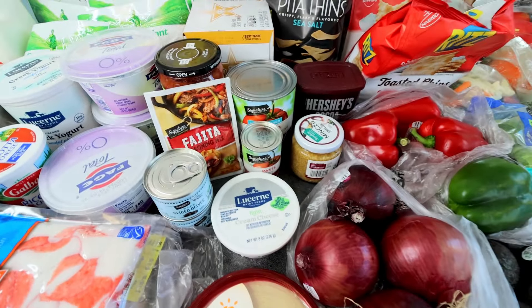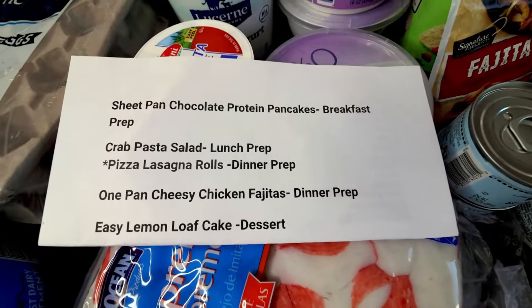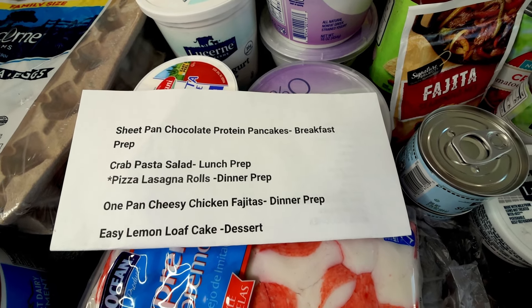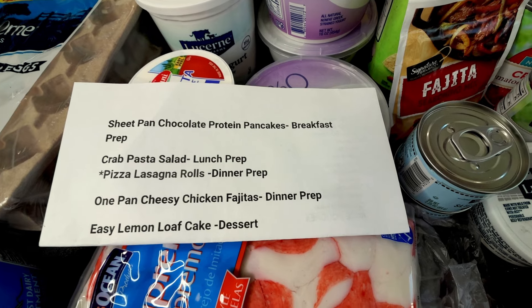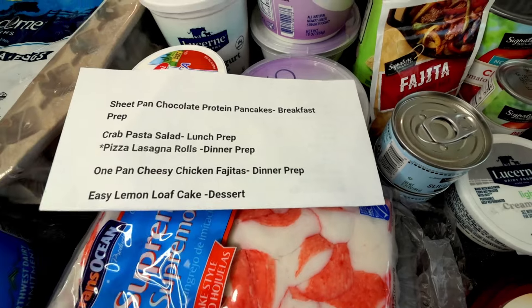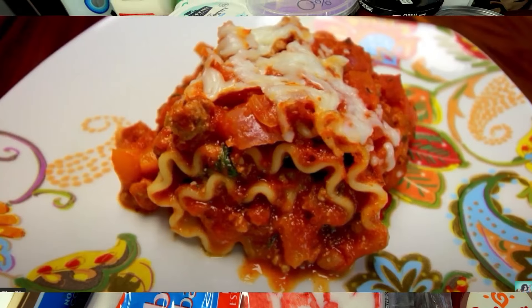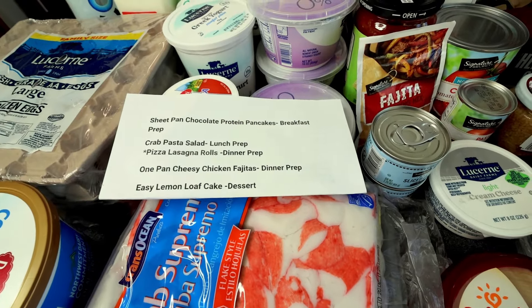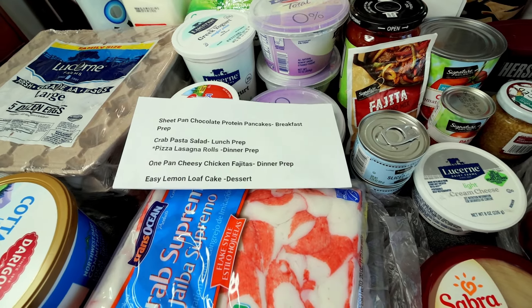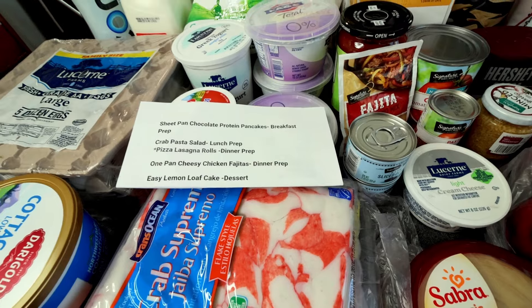I will go ahead and put a total on the screen for those of you that are interested. Here is my meal plan for the week: sheet pan chocolate protein pancakes for breakfast prep, crab pasta salad for lunch prep, pizza lasagna rolls for dinner prep, one-pan cheesy chicken fajitas for dinner prep, and easy lemon loaf cake for dessert. I have videos on all of these except for the pizza lasagna rolls, so be looking out for those. I also have a turkey lasagna roll video — I'll link that up above and below. I hope you guys enjoyed; thank you so much for watching and I'll see you on the next one.